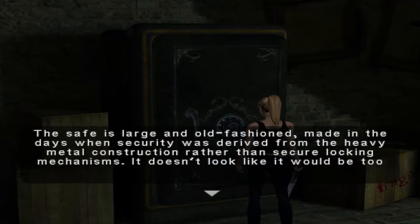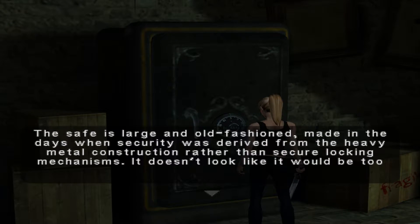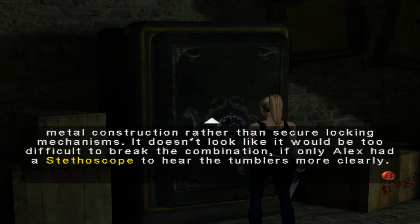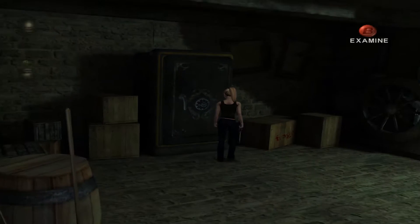There are some shotgun shells over here, some more, and some revolver ammo over here. What the hell is this big thing? A big safe. The safe is large and old-fashioned, made in days when security was delivered from heavy metal construction rather than secure locking mechanisms. It doesn't look like it would be too difficult to break the combination if only Alex had a stethoscope to hear the tumbler more clearly.